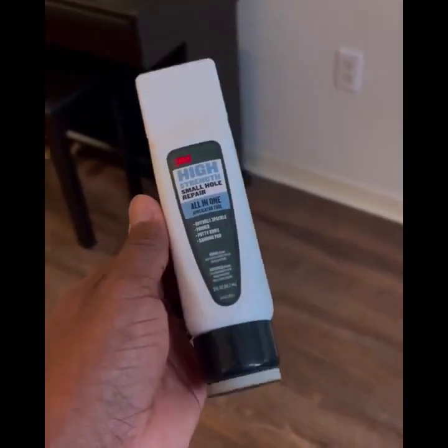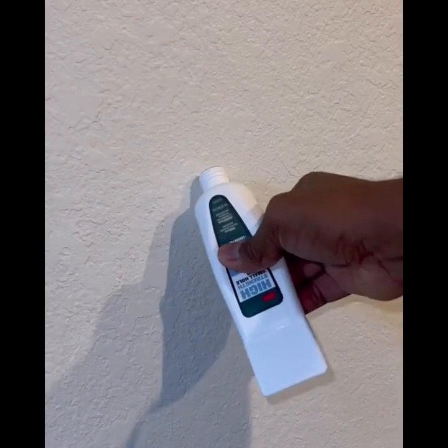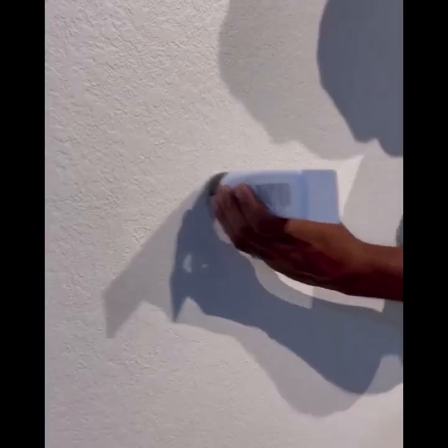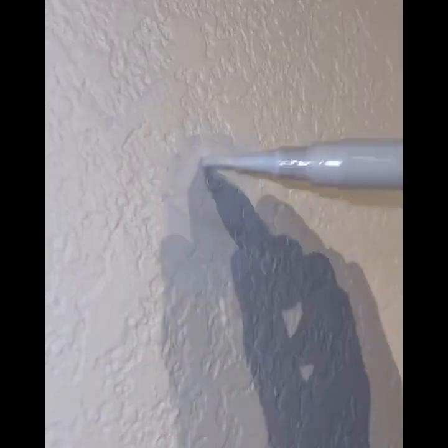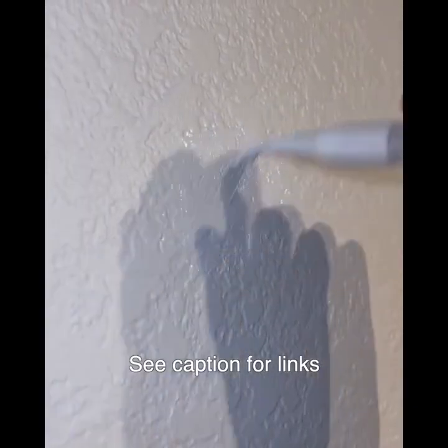This genius product is great for filling small holes in walls. Just squeeze the desired amount of spackle you need and apply it directly over the hole you're filling. Then use the built-in putty knife to spread it over the hole evenly. After it dries, use the built-in sanding disc to smooth it out so it will be ready to paint. You can find them in the DIY category of our storefront.